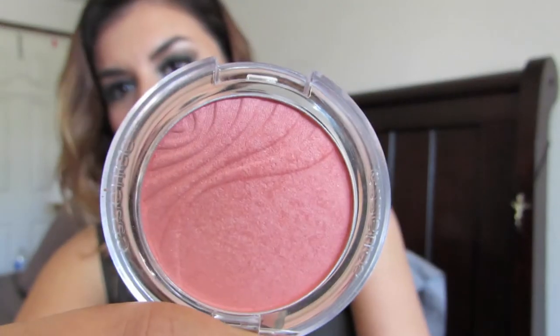Those are the lip products from Essence. I also got two blushes. The first one is called 'Autumn Peach,' shade number 80. I've been using this one very frequently — almost every other day. I love it because it's not too light and not too dark — it's like the perfect corally, bronzy-pink shade. I don't remember the exact price but I'll leave it in the description. Nothing was over about three dollars.